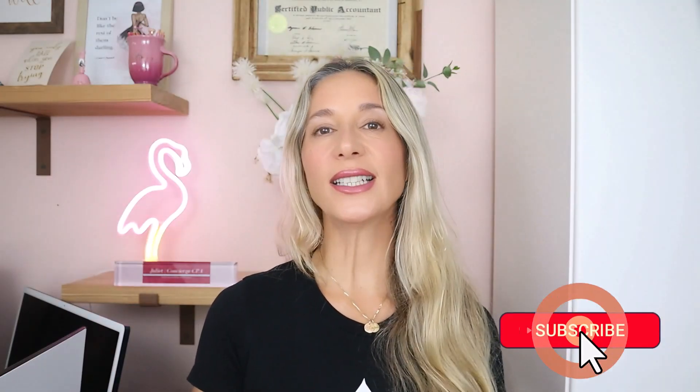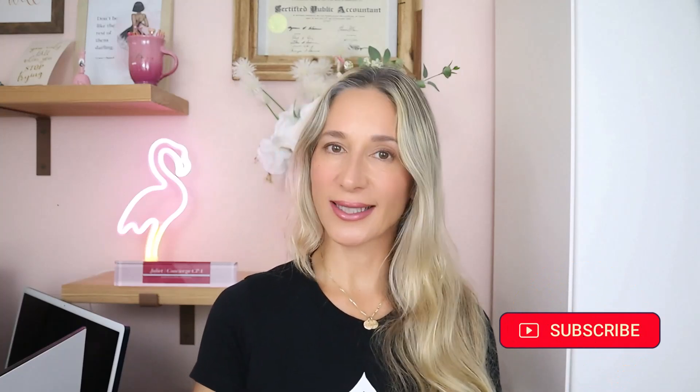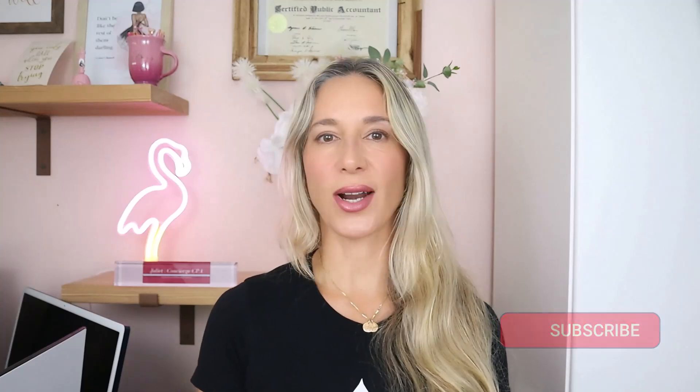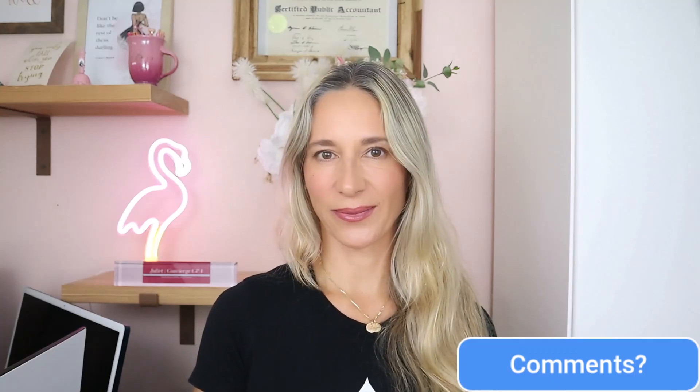And that's all. I hope the concept of debits and credits finally clicked for you and you are ready to learn more exciting accounting topics. If you liked the video, give it a thumbs up, share it with anyone who might find it helpful, subscribe to the channel, and let me know your thoughts and topic requests in the comments below. Thank you for watching. See you in the next one.